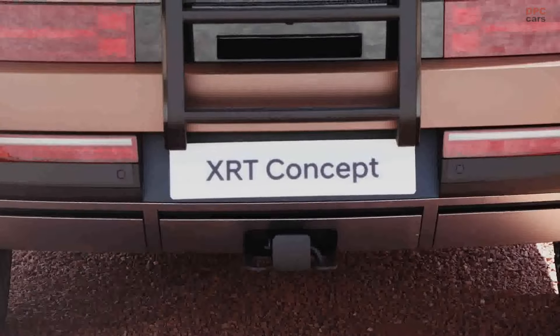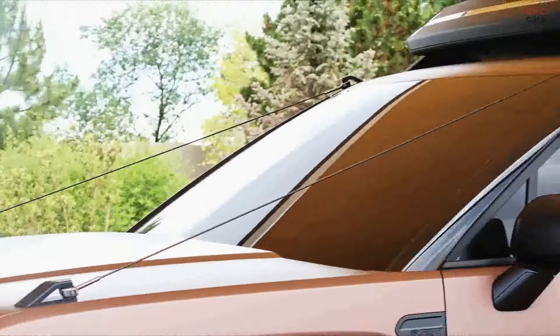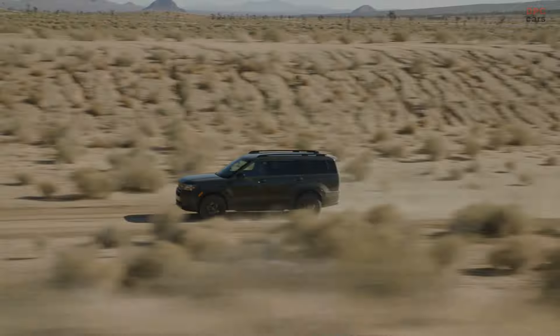Overall, the Santa Fe XRT merges capability with comfort, providing a solid choice for those who want an SUV that looks as good in the city as it performs on rugged roads.